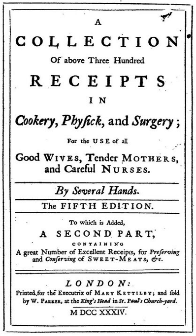A Collection of Above 300 Receipts in Cookery, Physic and Surgery is an English cookery book by Mary Kettleby and others, first published in 1714 by Richard Wilkin. The book contains early recipes for plum pudding and suet pudding, and the first printed recipe for orange marmalade.